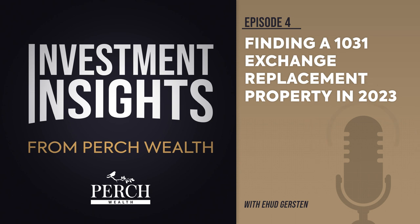As a result, investors are turning to alternative solutions, including Delaware Statutory Trust or DST investments, to satisfy 1031 exchange requirements. Let's take a closer look at these options.